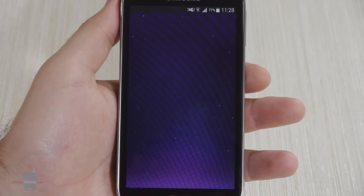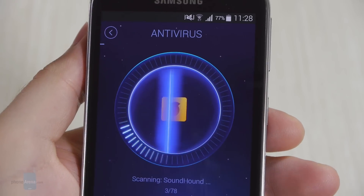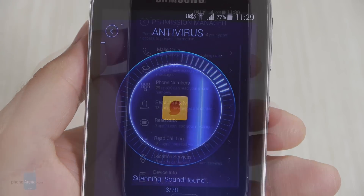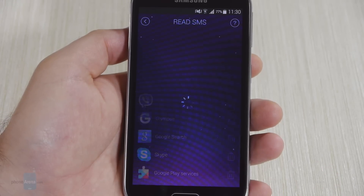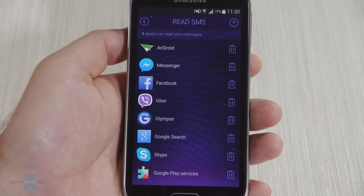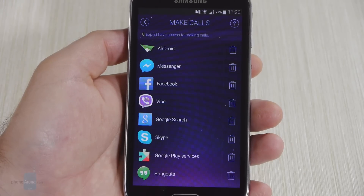Another handy feature that is included is the Antivirus Scanner. Each newly installed or updated application is scanned for your safety. And this is the Permissions Manager — from here, you can see what information your apps can access. This makes it easy to find and remove any suspicious applications that you may have.